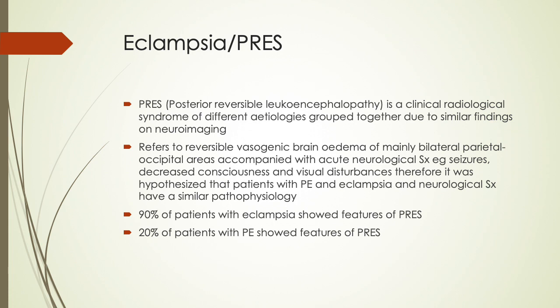PRES is often associated with eclampsia. It is a clinical-radiological syndrome of different etiologies grouped together due to similar findings on neuroimaging, referring to reversible vasogenic brain edema of mainly the bilateral parieto-occipital areas accompanied by acute neurological symptoms such as seizures, decreased consciousness, and visual disturbances. It was hypothesized that patients with preeclampsia and eclampsia share a similar pathophysiology. On review, 90% of patients with eclampsia showed features of PRES, and 20% of patients with preeclampsia showed features of PRES.